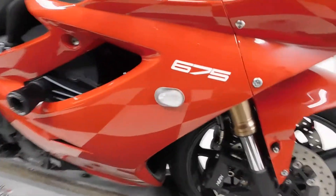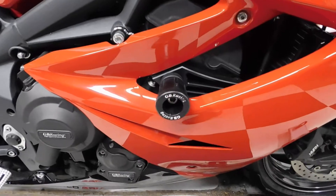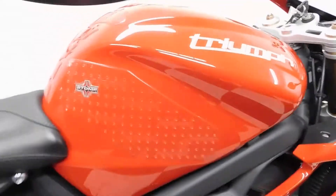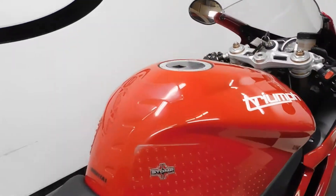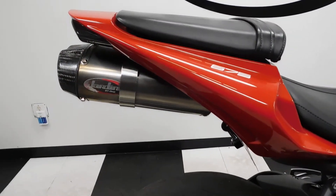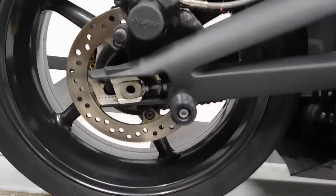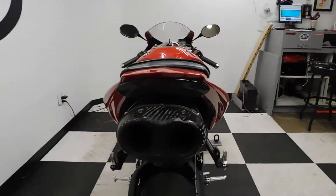It comes with flush mount front blinkers, frame sliders, stomp knee grips, tank pad, a Jardine exhaust, fender eliminator, stand spools, and an integrated tail.